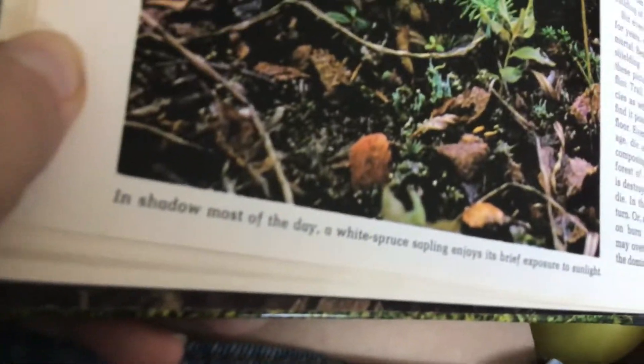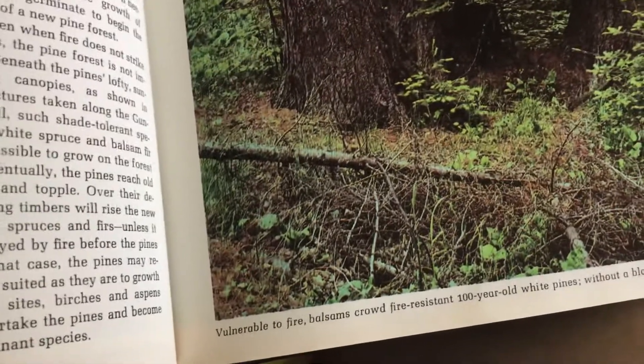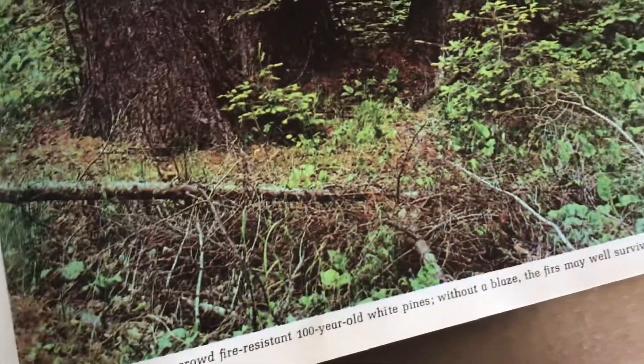In shadow for most of the day, a white spruce sapling enjoys its brief exposure to sunlight. Vulnerable to fire, balsams crowd fire-resistant 100-year-old white pines. Without a blaze, the balsams may well survive to overtake the aging pines.